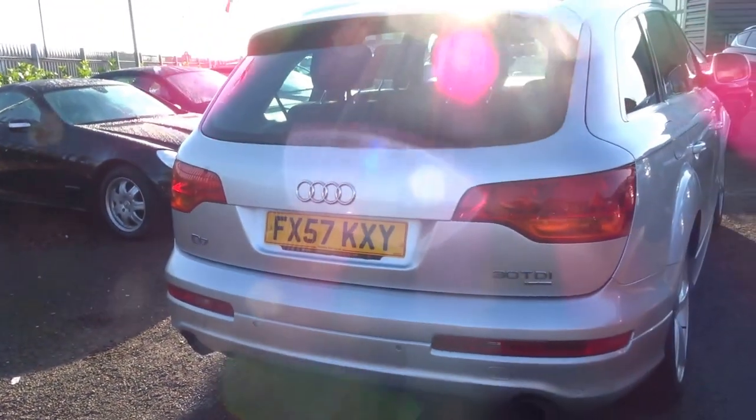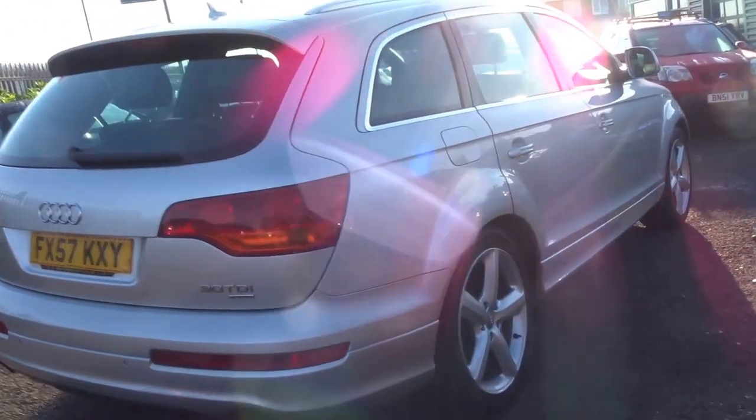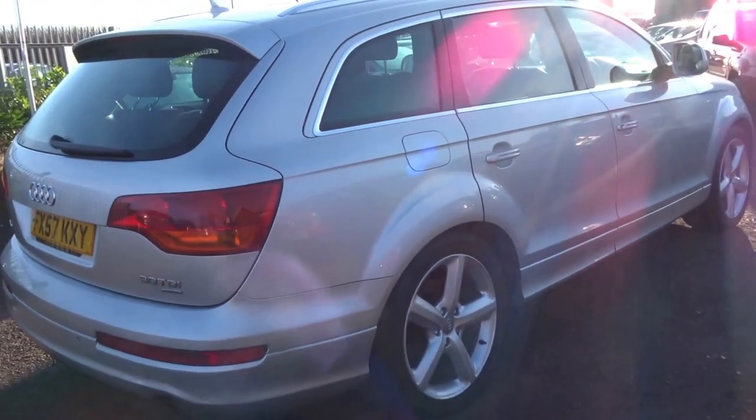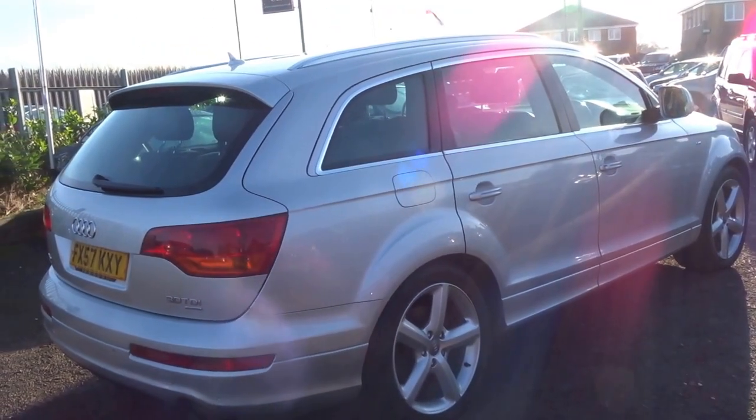We're advertising this car for £13,290. If you'd like to pop in for a viewing or even a test drive, please do give us a ring and we can arrange that for you. I hope you enjoyed the video and I will speak to you soon. Thank you.